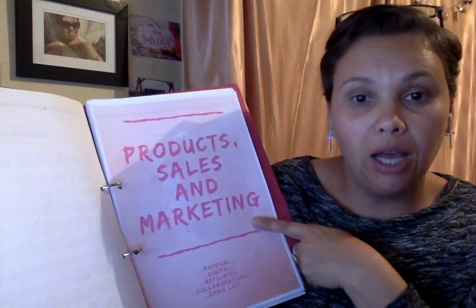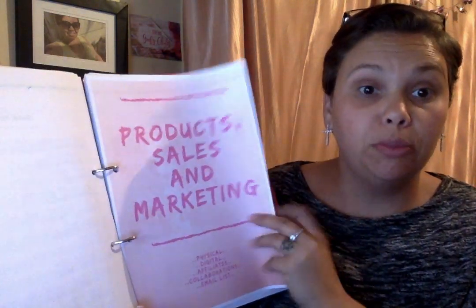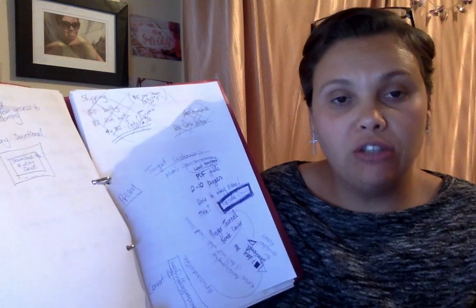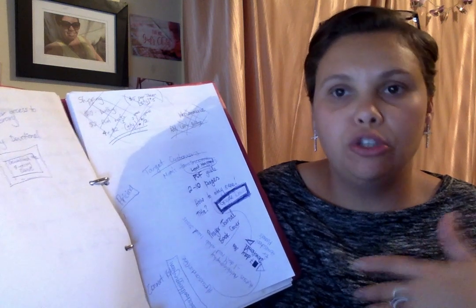Next we have product sales and marketing — things like physical, digital, affiliates, collaborations, email list — everything that you can do that's going to build your business and help other people while bringing in an income. That's the whole point of me doing a blog: share my faith, tell people about Jesus, share our journey, share what works for me and what doesn't, and also bring in a bit of income because I'm a homeschooling mum and I can't work outside the home.